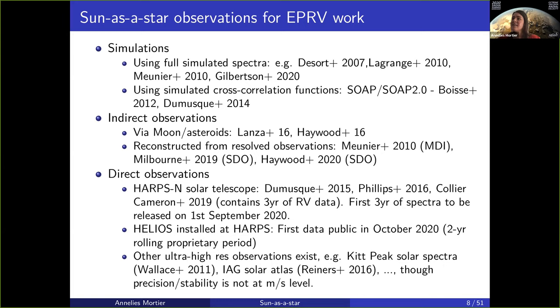Lately in the last couple of years, we're doing direct observations. What makes them new is that they're currently being done with solar telescopes fed into high-resolution spectrographs used for extremely precise radial velocities, and are being used for exoplanet detection purposes.